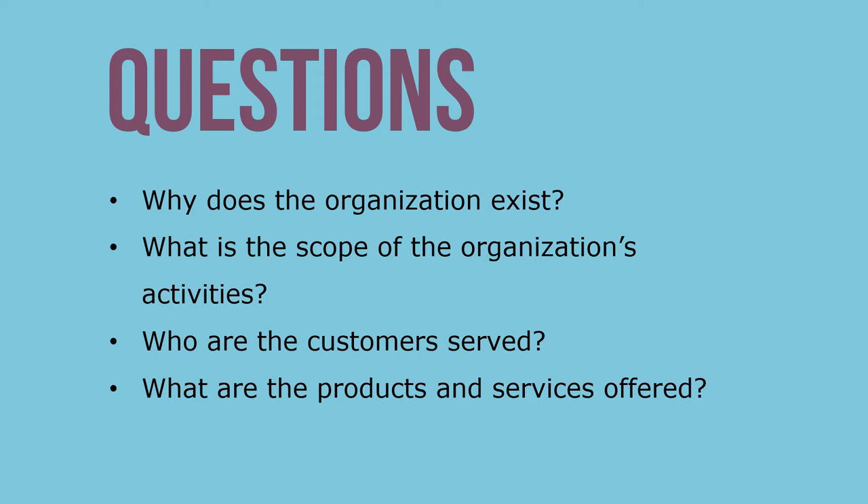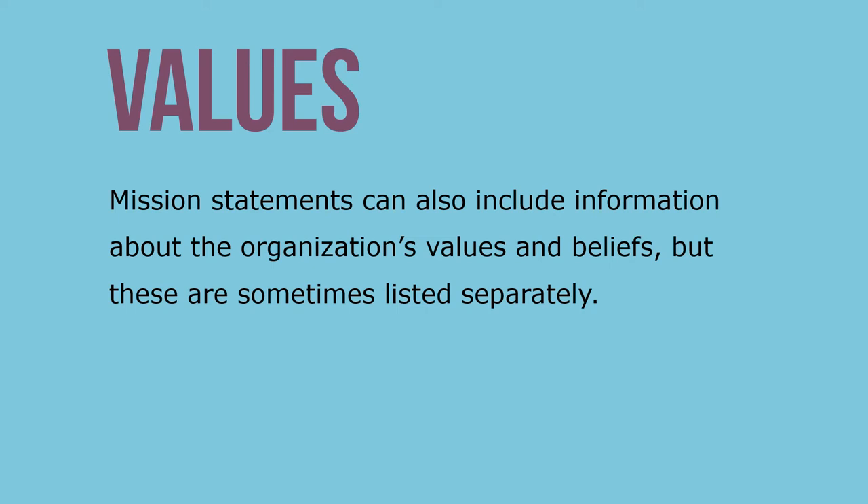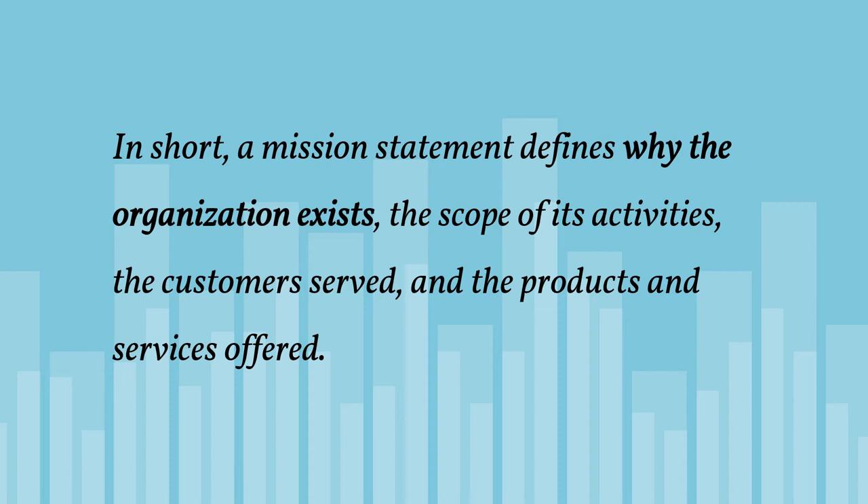Mission statements provide information on the purpose of the organization and its scope. They answer questions such as: why does the organization exist, what is the scope of its activities, who are the customers served, and what are the products and services offered? Mission statements can also include information about the organization's values and beliefs. In short, a mission statement defines why the organization exists, the scope of its activities, the customers served, and the products and services offered.